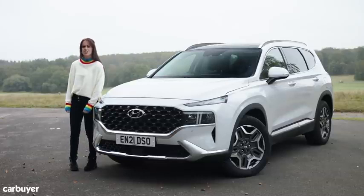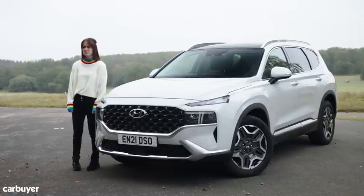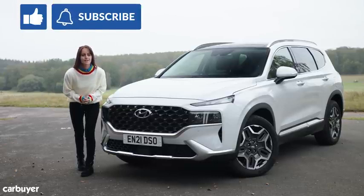I mean, is it even worth me being here? Shall I just send you over to Rich's car review of the Kia Sorento on the Car Buyer channel? Okay, it's not as simple as that. Subscribe to the Car Buyer YouTube channel, click on the bell icon, like this video if you like it, and let's get cracking on the Santa Fe review.